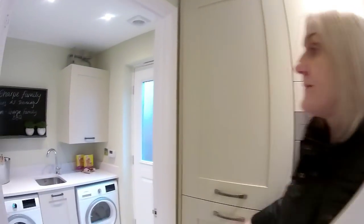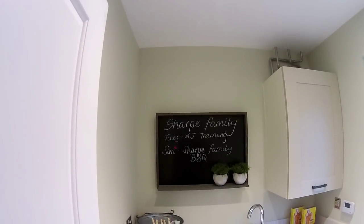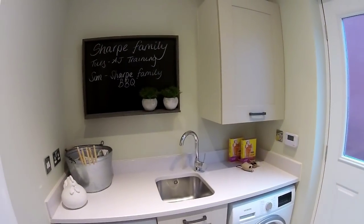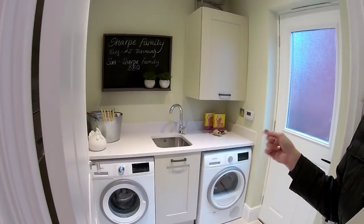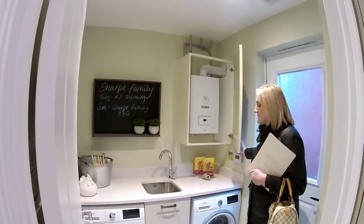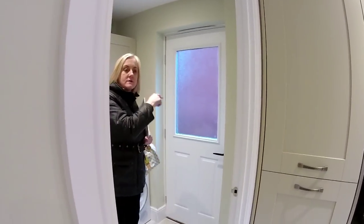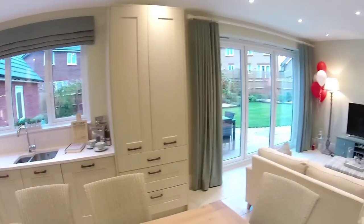We've got a utility room. The family calendar on the fridge says 'Sharp Family' — Tuesday training, Sunday Sharp Family Barbecue. I shouldn't think there will be a barbecue this Sunday because it's going to snow! And they've got a cat. Utility's got space for two appliances, a small sink, and the boiler. Back door out to the garage and rear garden, plus your bifolds to get outside. The whole space is entirely lit by downlighters — again, ask what's included.